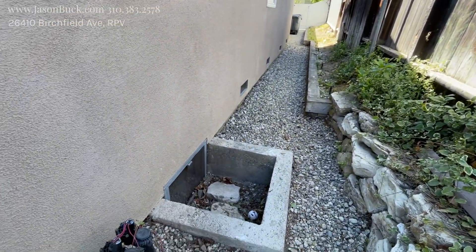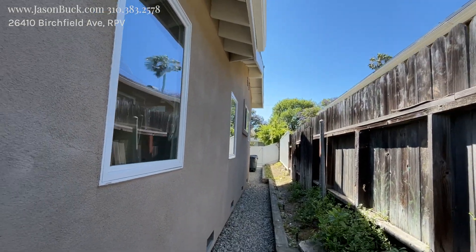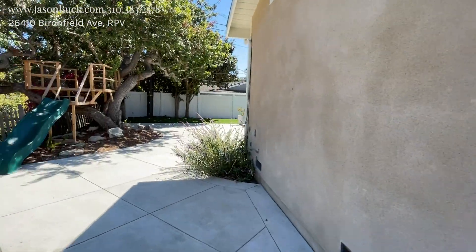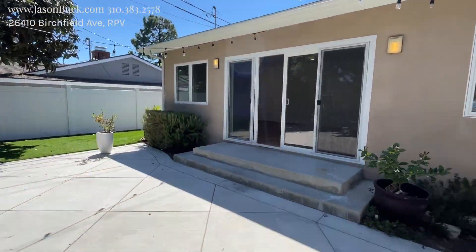There's a raised foundation so you can get under the house. The eaves are looking in great shape. The windows look double-paned. There's a little spot out here in the back.